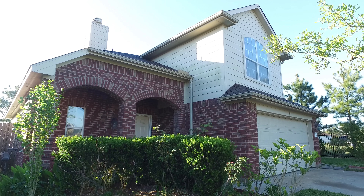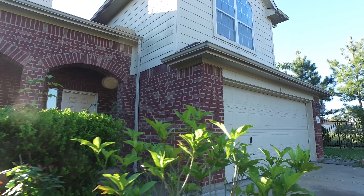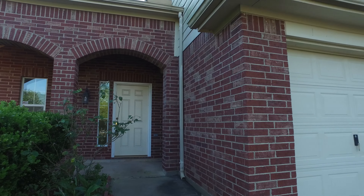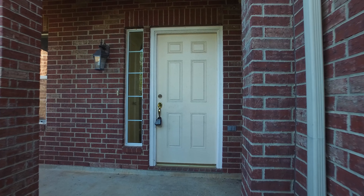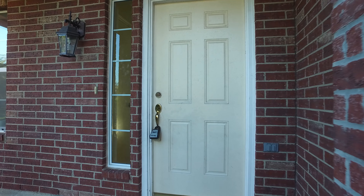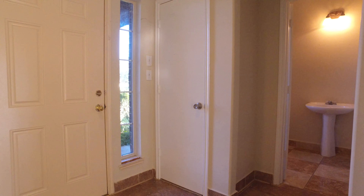Built in 2004, this traditional inspired home features exquisite hipped rooflines and gabled roofs, lovely brick veneer and wood exterior, a covered porch with high ceilings, an indoor balcony, and arched windows and openings.